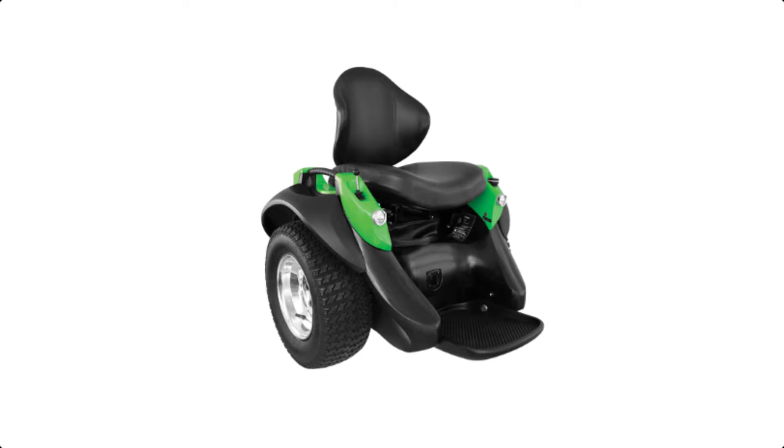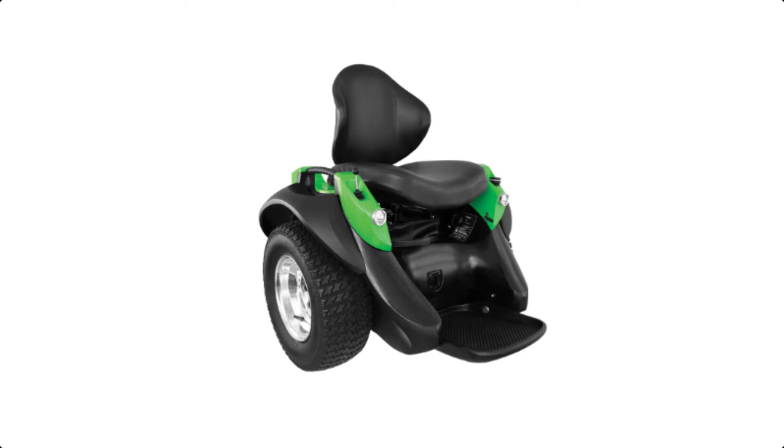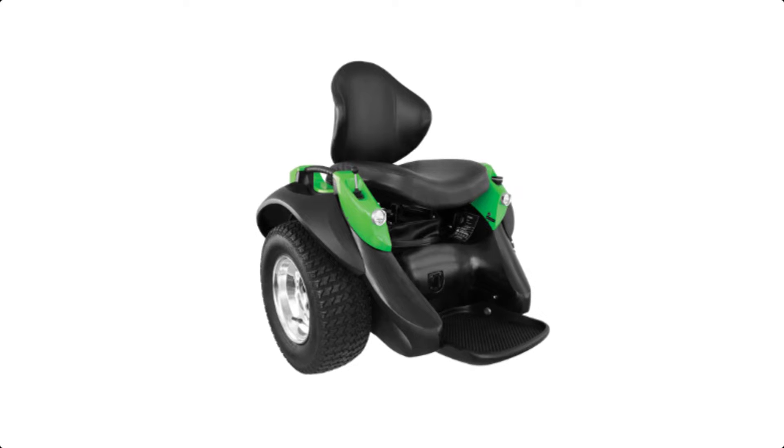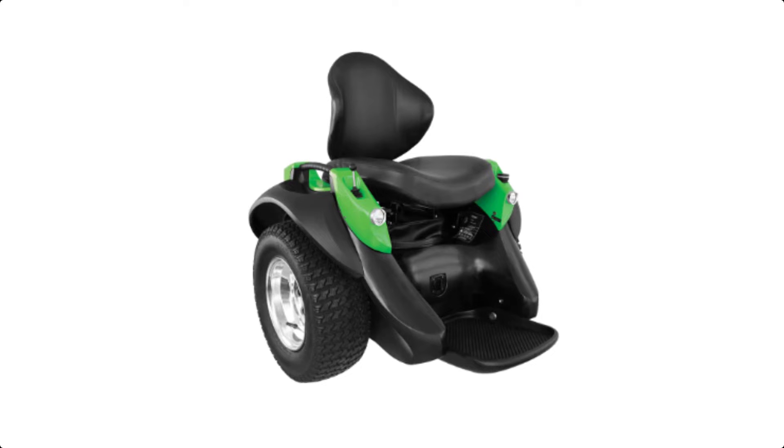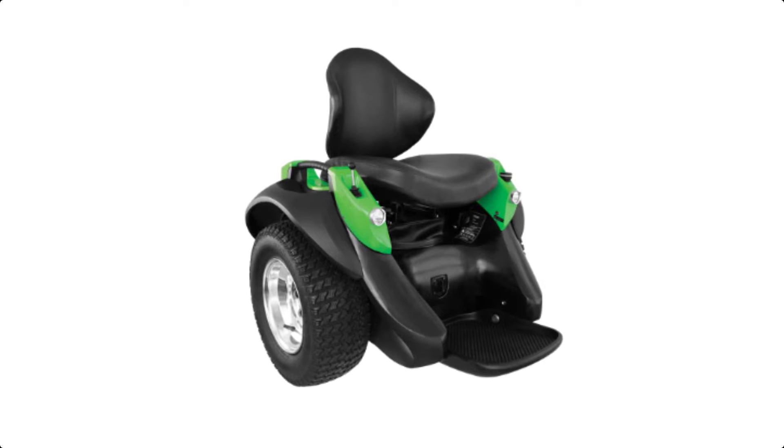Around the home and in the office, Ameo's hands-free operation makes everyday life easier, with its zero-degree turning radius and compact design allowing you to navigate even the tightest of spaces.